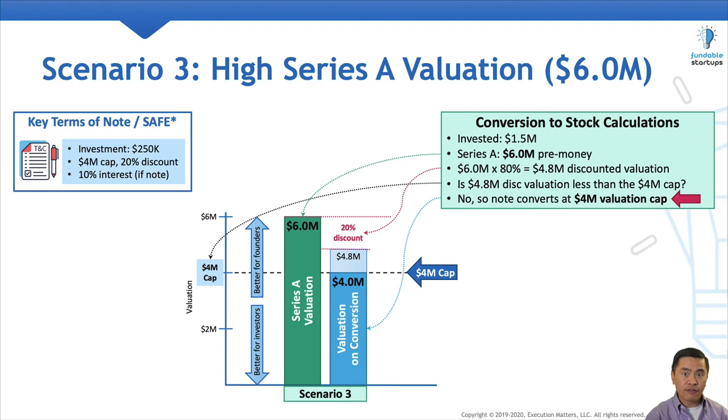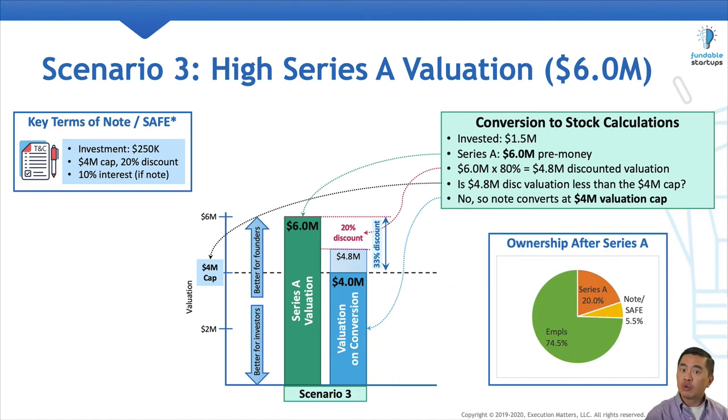In converting at the $4 million valuation cap, the angel investor gets an effective 33% discount. As before, we've included the ownership percentages of each party. Because scenario three has the highest pre-money valuation, the Series A investor and the angel investor get a little less equity, and the employees get the least dilution amongst the three scenarios.